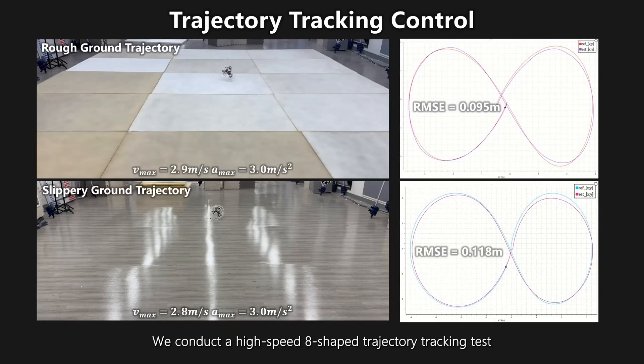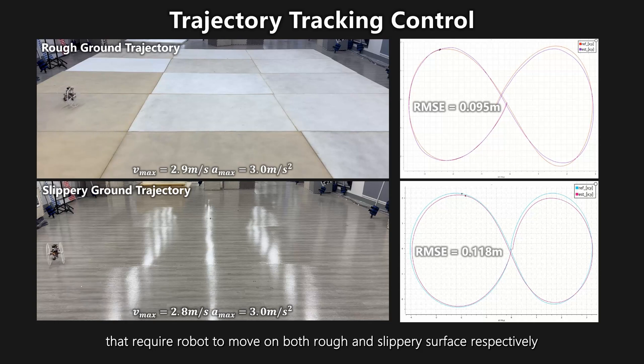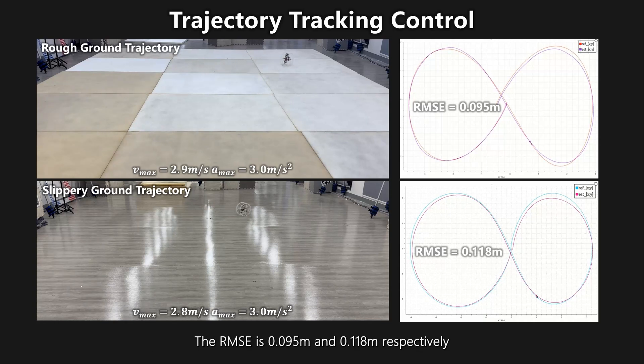We conduct a high-speed H-shaped trajectory tracking test requiring the robot to move on both rough and slippery surfaces respectively. The RMSE is 0.095 meters and 0.118 meters respectively.